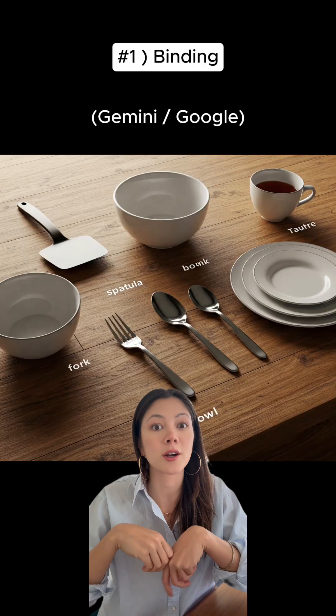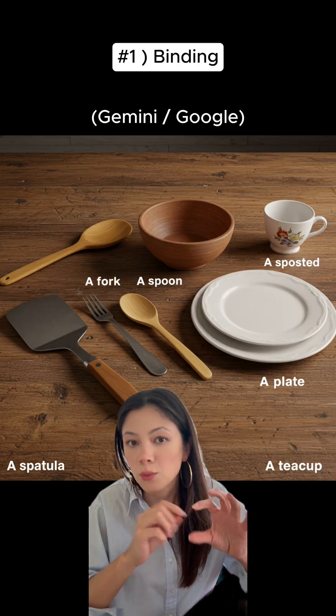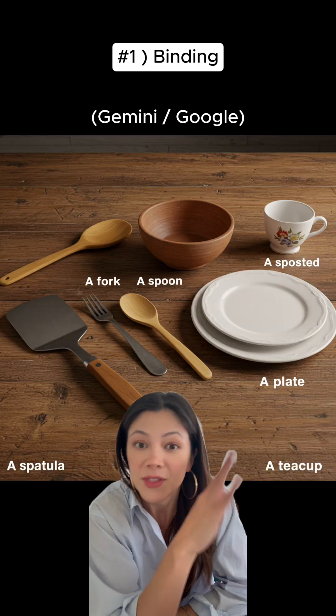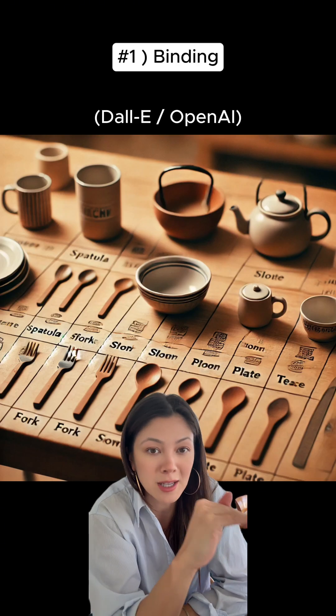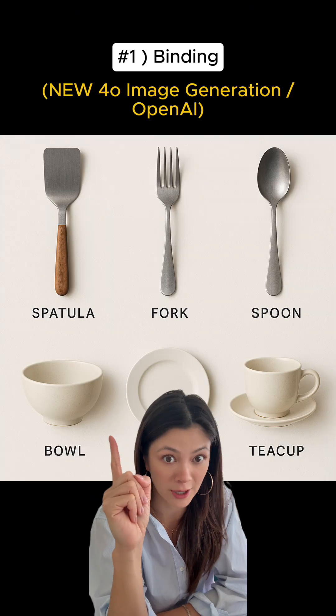Number one is binding, which is where you tell a model that you want to create an image with a variety of objects and have them all labeled, usually with just the name of the thing. This is something that image models have been surprisingly bad at since we started making them. The new model isn't perfect, but it's pretty dang good.